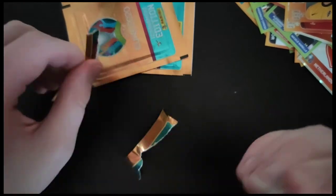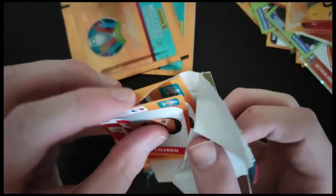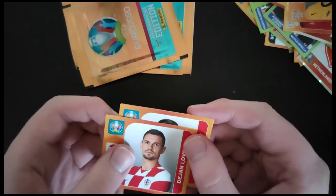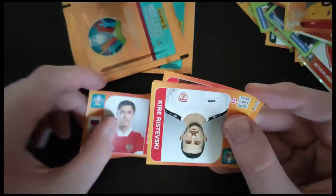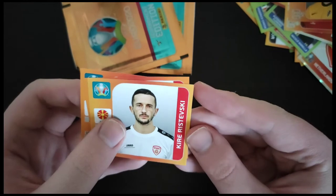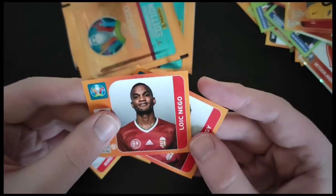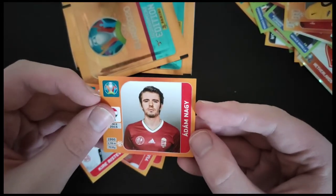I think we've got about six more. The first one there is Dejan Lovren. We've got Yuri Zharkov, who's still playing for Russia. Rysevsky for Macedonia. Nago from Hungary. And another Hungarian in Nagy.